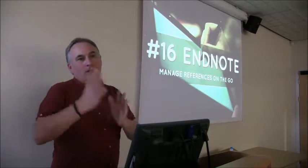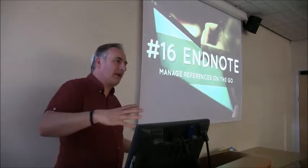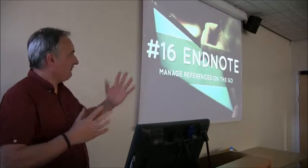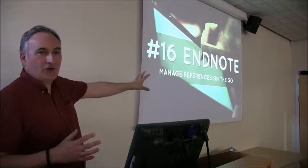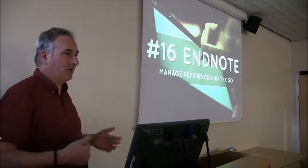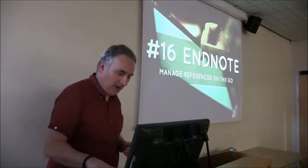EndNote — here in SHA we've been moving over from Reference Manager to EndNote, which the rest of the university pretty much uses. There is an app version of EndNote, which people may not be aware of. You can create yourself an account, save your references, and access them via a mobile device.